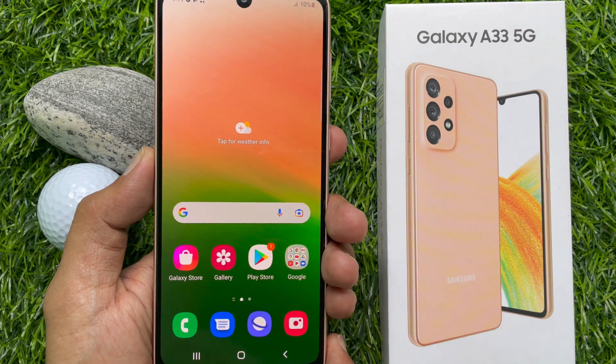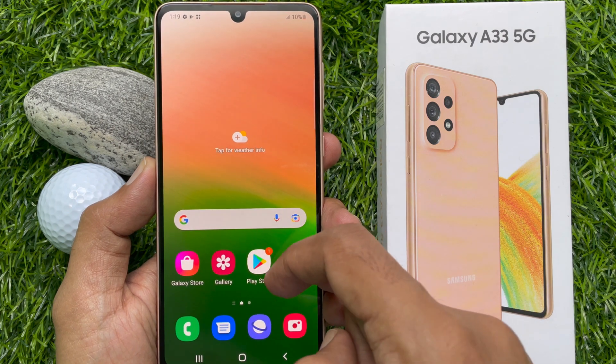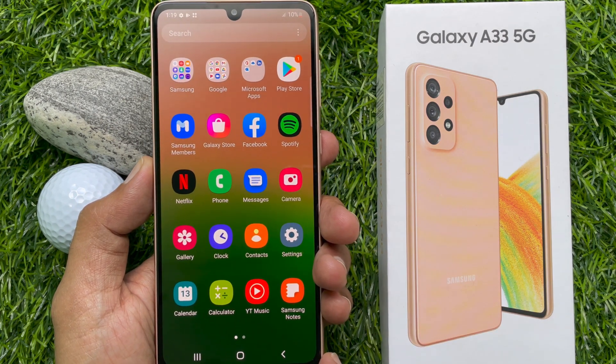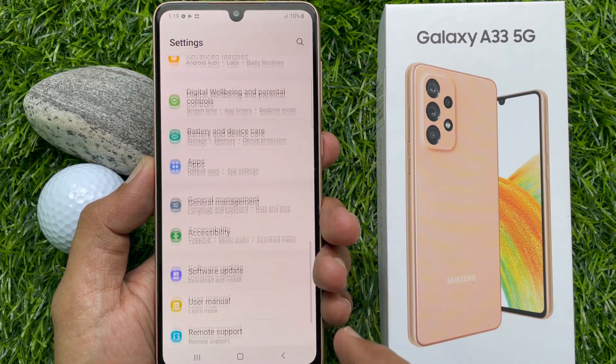Another way you can check IMEI and serial number. First, open the Settings app. Scroll down and go to the bottom.